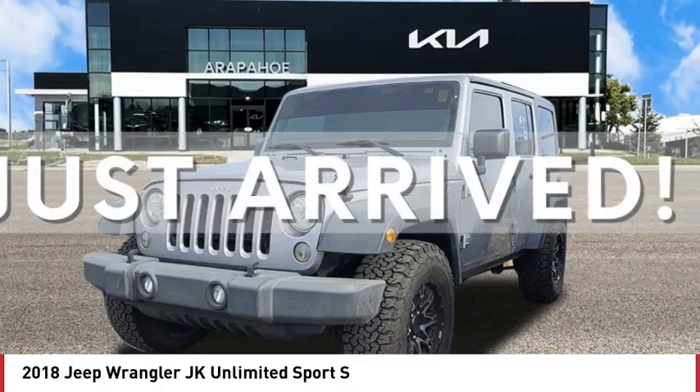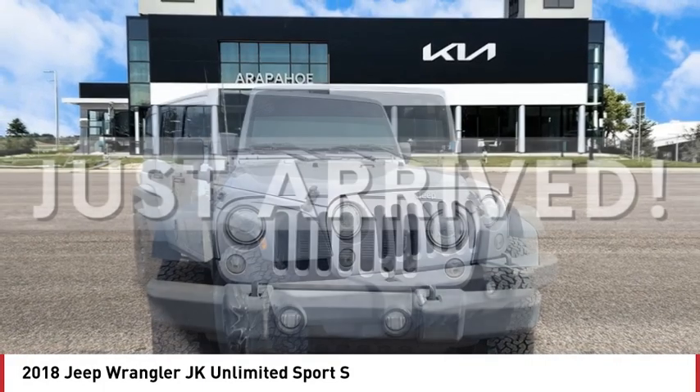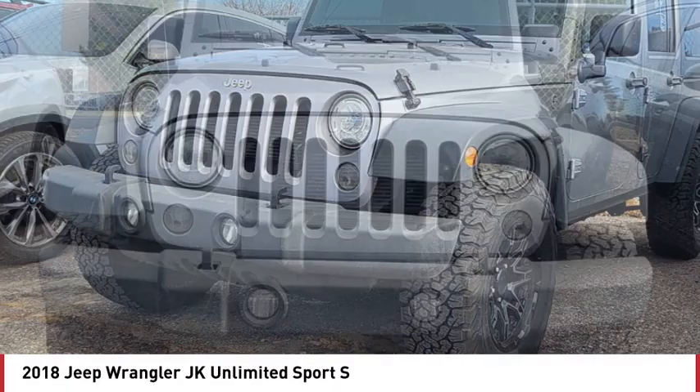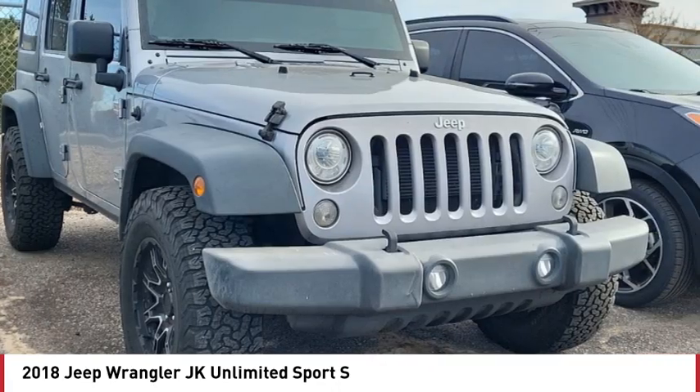Here are some of this vehicle's great options: four-wheel drive, aluminum wheels, brake assist, stability control, tire pressure monitor, convertible soft top, front all-terrain tires, rear all-terrain tires, four-wheel disc brakes, and fog lamps.